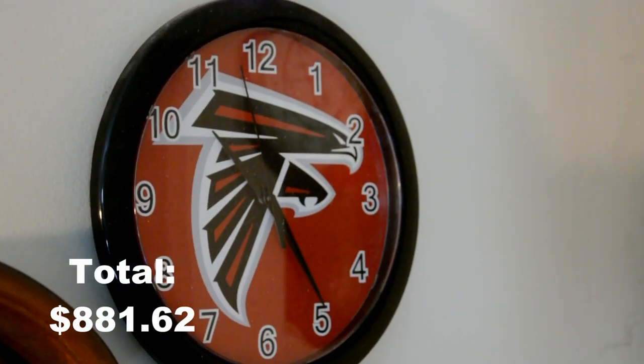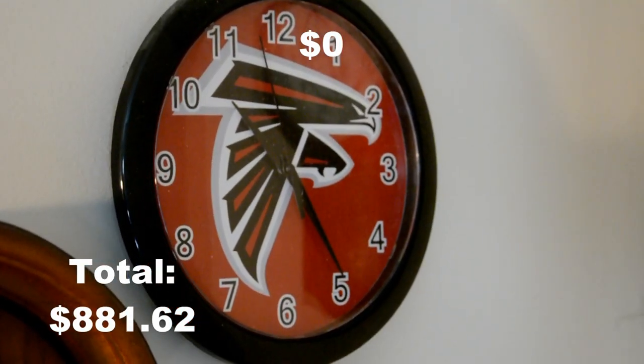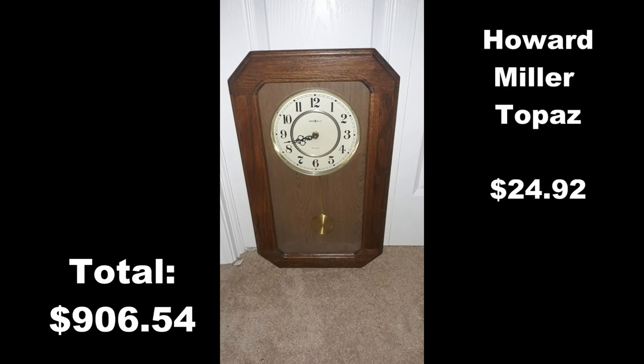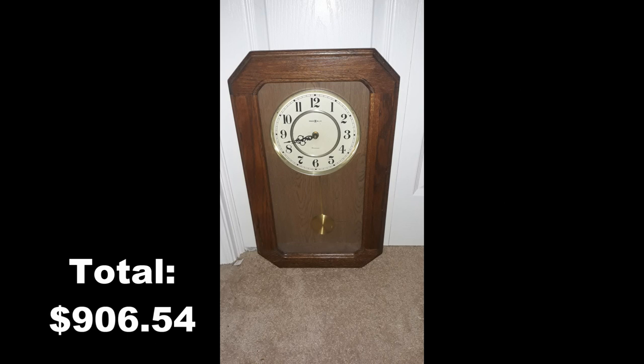This one here was free, so total is $0.00. This is a Howard Miller Topaz model and the total for this one was $24.92. I bought this clock at Goodwill.